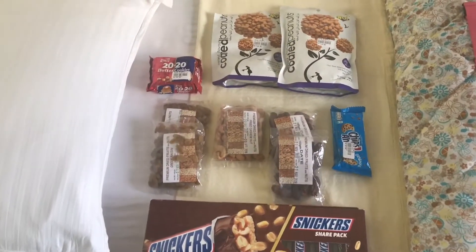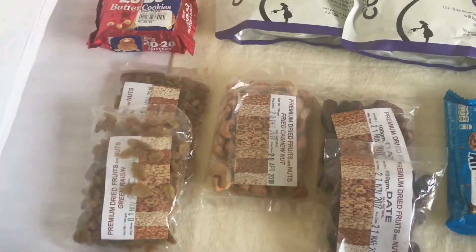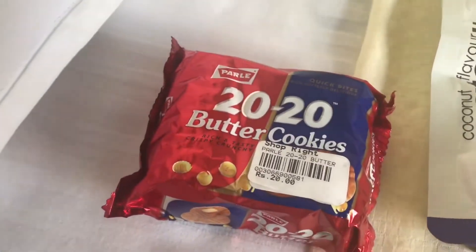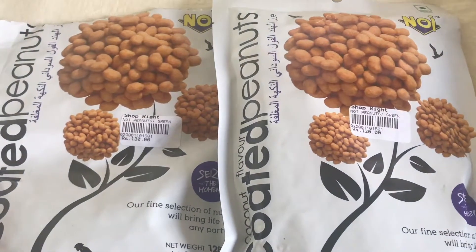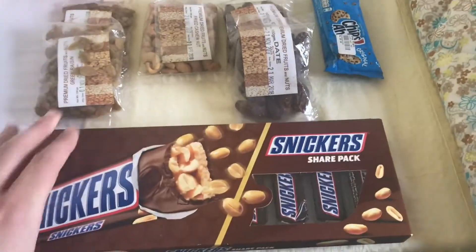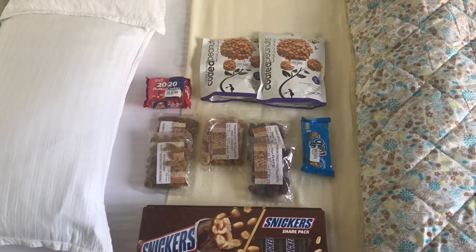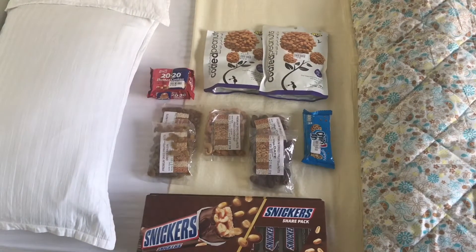Here's some of the food we bought to take on the trek. These trail mixes — raisins, cashews and dates — came in at around 100 rupees per bag; the dates were actually 60. Chips Ahoy came in at 85 rupees. These little butter cookies came in at 20 rupees. The two bags of nuts are 130 rupees each. We also bought boxes of Snickers — two of these were 225 rupees each, just for a little treat while trekking. The total for all this food was 1200 rupees — about twelve dollars or nine pounds. You could probably get this cheaper; we didn't haggle at all, we just went to a supermarket.